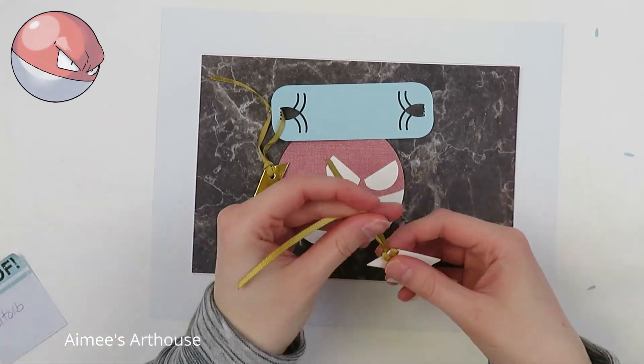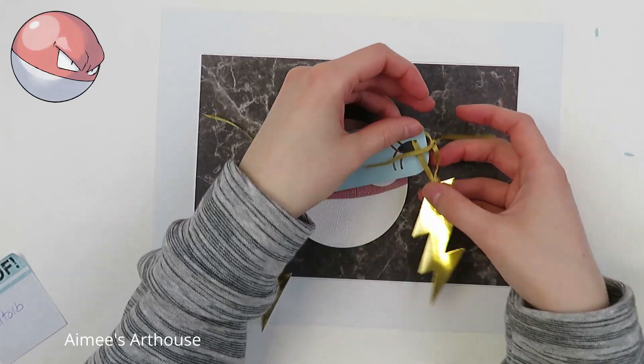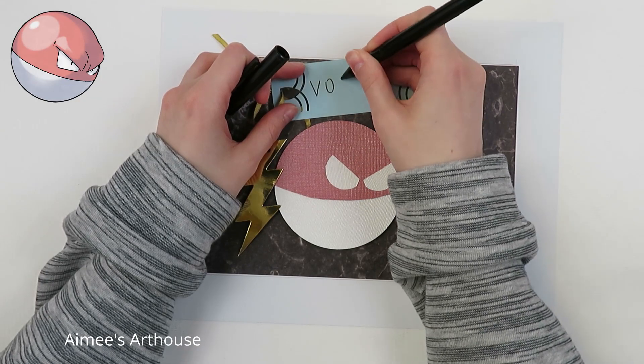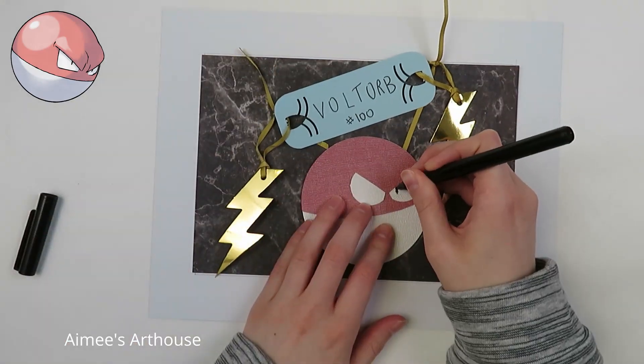Anyway, to try to make this Voltorb — wait, is this one? Yes, this one is Voltorb. Oh my gosh. I get Voltorb and Electrode confused because they're the same. I'm putting a little title tag for him and some bolt gift tags to try to make it more interesting, but again, very simple craft today.